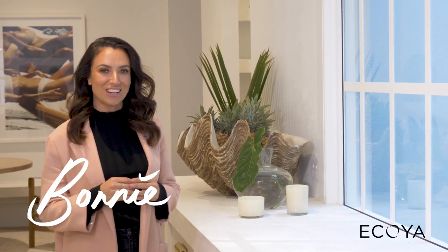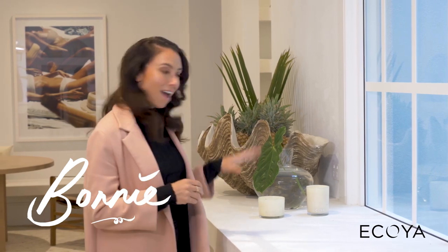Hi, it's Bonnie from Three Birds Renovations. It's no secret I absolutely love styling with candles. I love Akoya candles because they have such a huge variety of fragrances, and a scent can absolutely transform how you feel about a home.